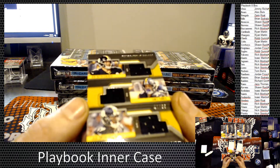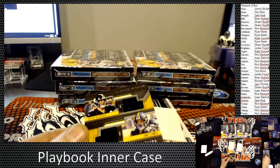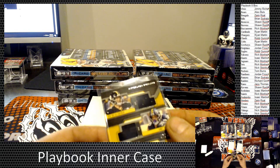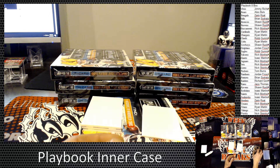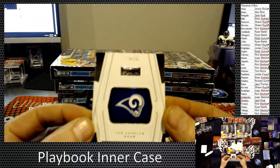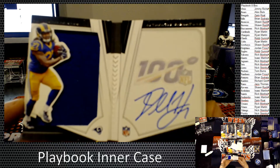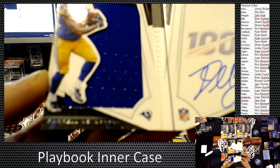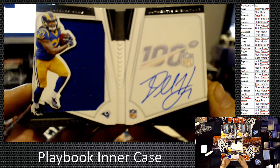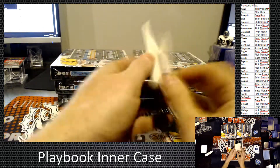And then we have a Triple Threats for the Pittsburgh Steelers, 47 of 99 — JuJu Smith-Schuster, James Conner, and Ben Roethlisberger. Four autographs or memorabilia cards including one booklet. The booklet is numbered 130 of 225 for the Los Angeles Rams, and that's going to be Darrell Henderson. Box number two done.